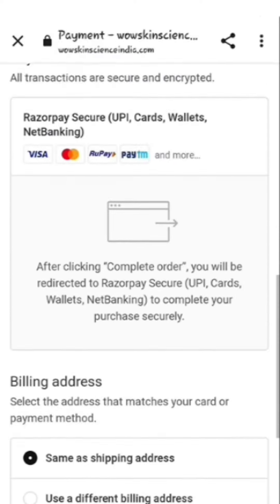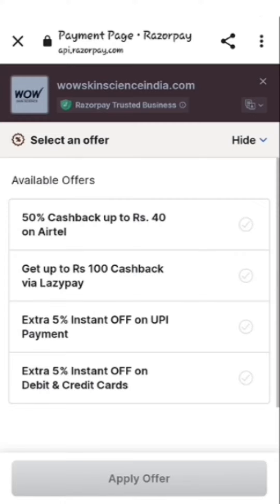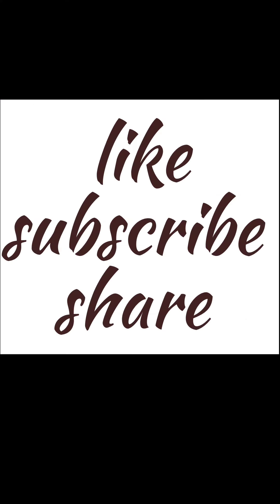Note that COD is not available. You will get these three products for around 300 rupees. If you pay via UPI, you will get an additional 5% discount. Go shopping, and please like, subscribe, and share this channel!